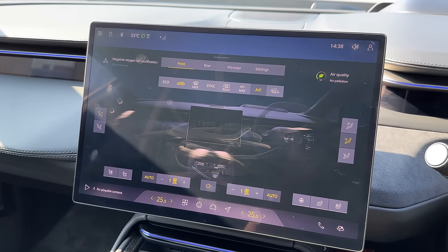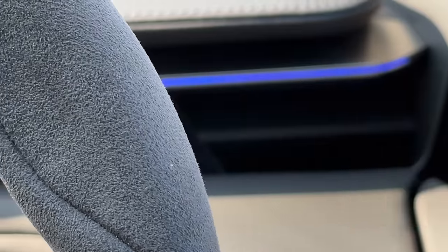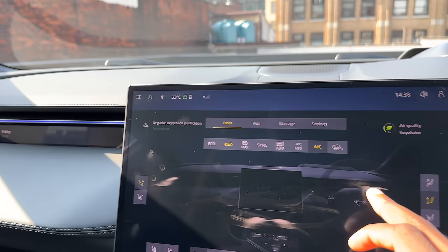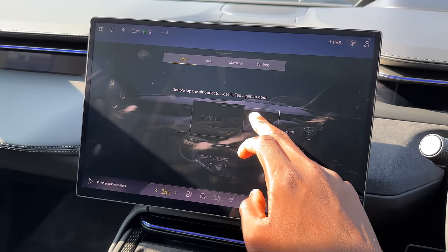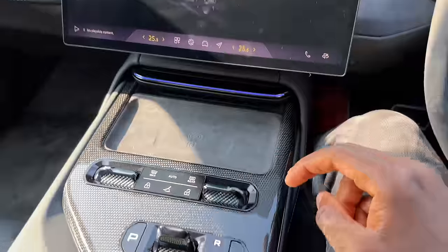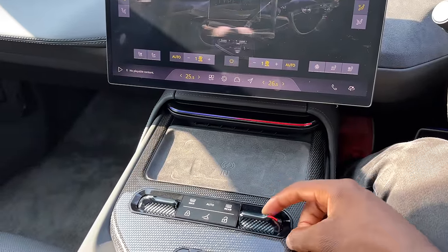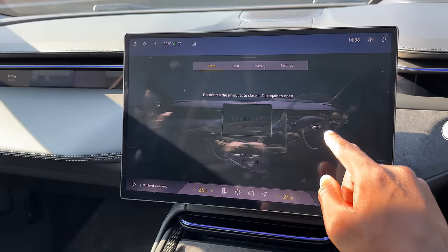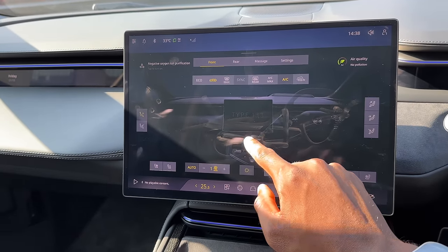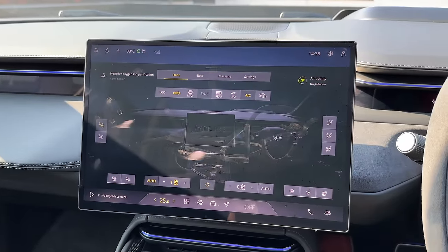But here's the HVAC controls. You've got actual physical vents around the car like normal. But if you want to change the direction the air flows, it's on the touchscreen. So it's a weird mix — I can change my temperature really easily with physical buttons, changes red to go up and blue to go down. Love that. But if I want to turn off a vent, it's a touchscreen thing. Not in love with that, but that's the way they've decided to do it.